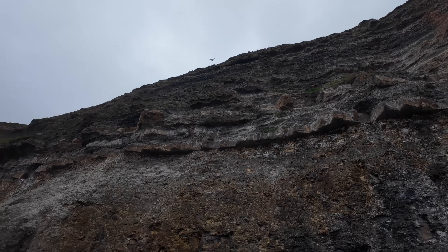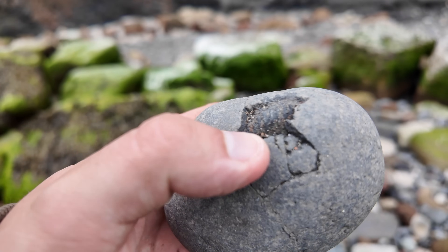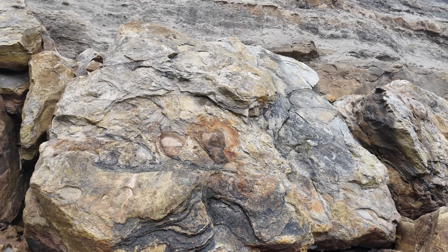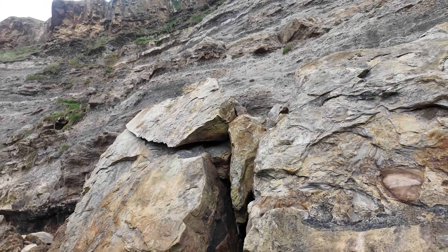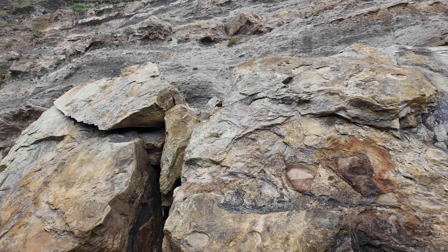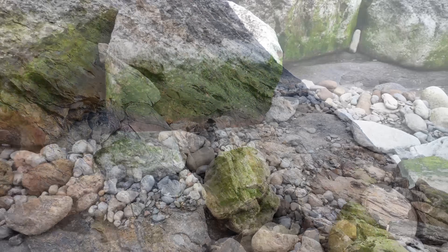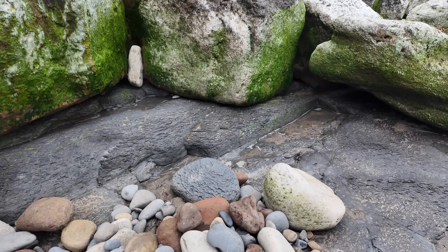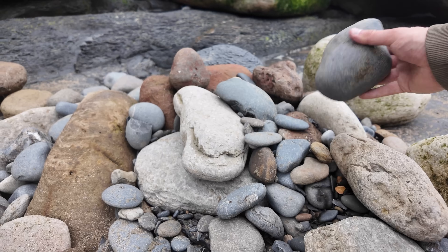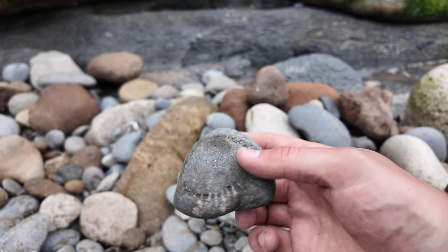You can just about see the ammonite protruding out of this one here - it's just peeking out there. Just look at the size of that sandstone block, it's scary when you think about how big it is - it's probably bigger than a car. I did just find one but I've not picked it up yet. There we go, I can see it again - just a partial though.